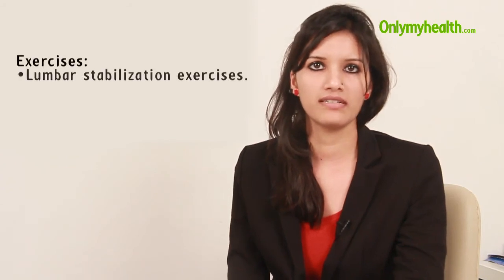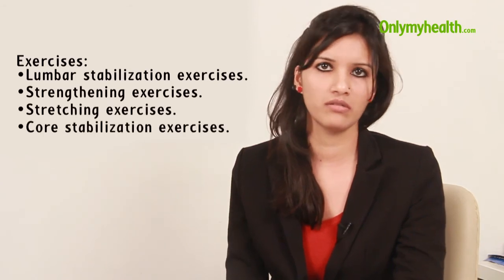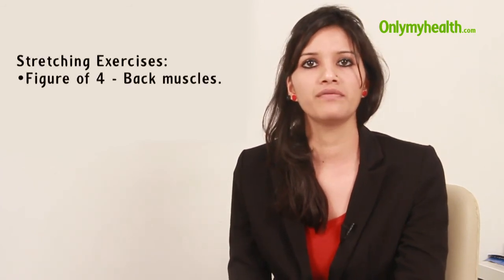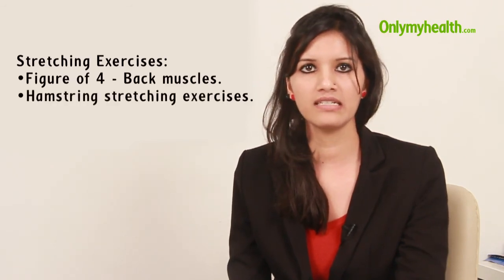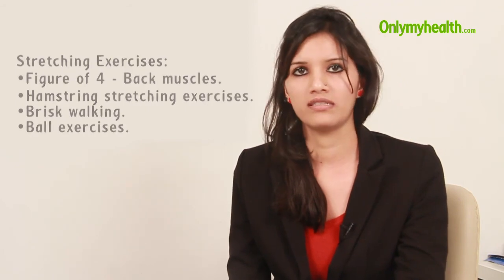The second thing is to go for lumbar stabilization exercises — strengthening exercises, stretching exercises, and core stabilization exercises. At home, patients can do proper stretching exercises such as the figure-of-4 exercise and hamstring stretching exercises. Additionally, proper brisk walking and ball exercises are recommended.